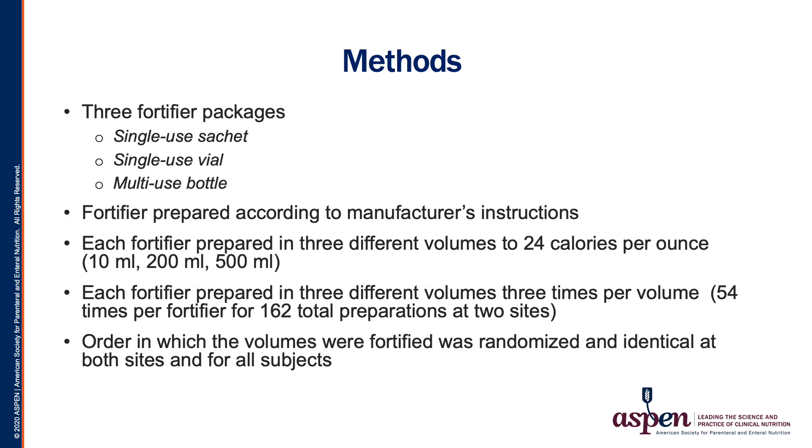Subjects were instructed to prepare each fortifier according to the manufacturer's instructions. To replicate typical breast milk preparation, we chose three different volumes — 10, 200, and 500 mLs — to be fortified to 24 calories per ounce. Each fortifier was prepared in the three volumes and repeated three times, resulting in 54 preparations per fortifier and 162 preparations per site. The order by which each subject prepared was randomized and replicated for each site and subject.